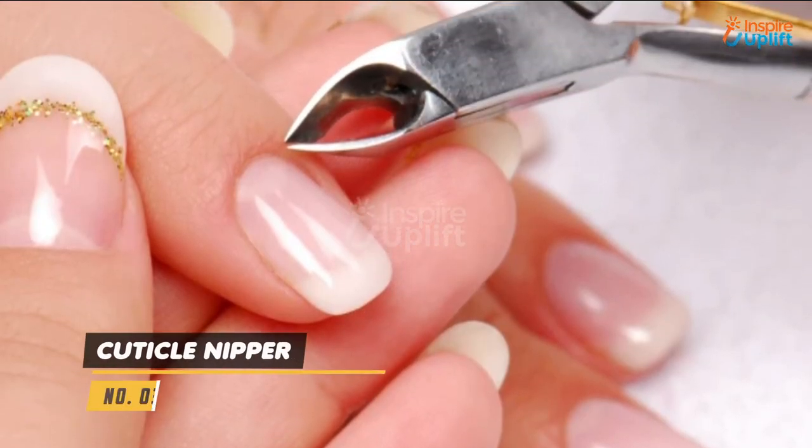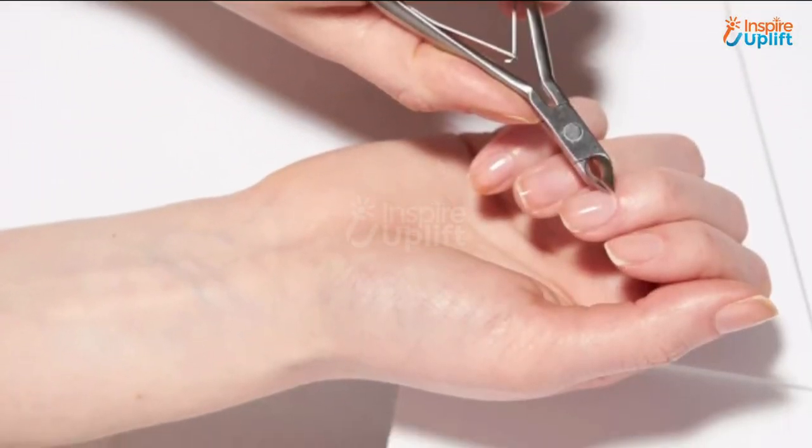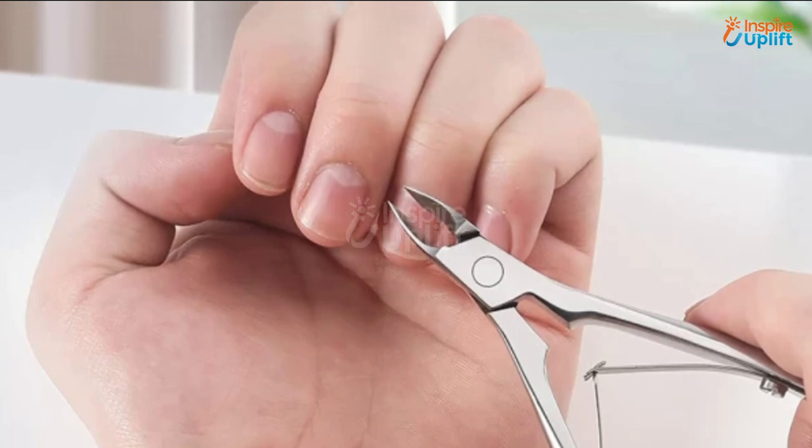At number 3 we have Cuticle Nipper. This cuticle trimmer can be used to clean toenails for a refreshing pedicure session at home. It gives painless and effective results every time.